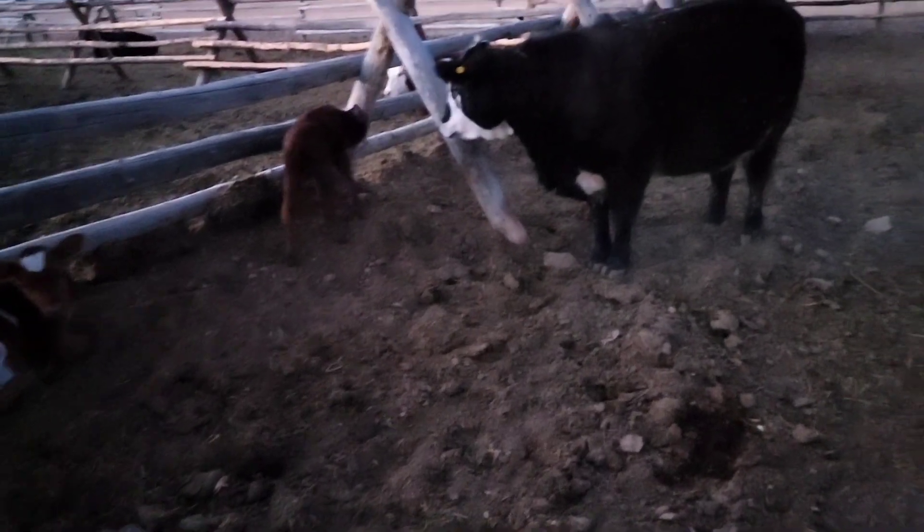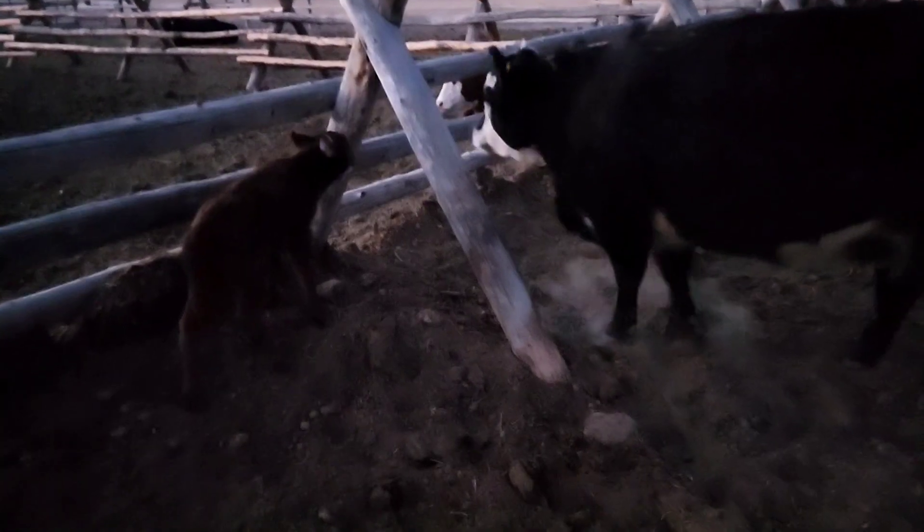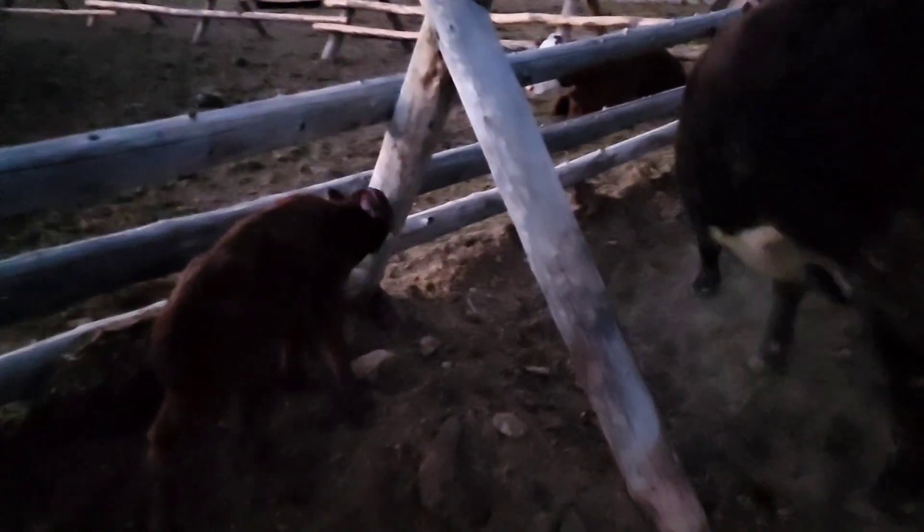I can't tell actually. Is it red? Look at this little calf. Panda had her baby. This calf has been out for a while. Isn't that something?